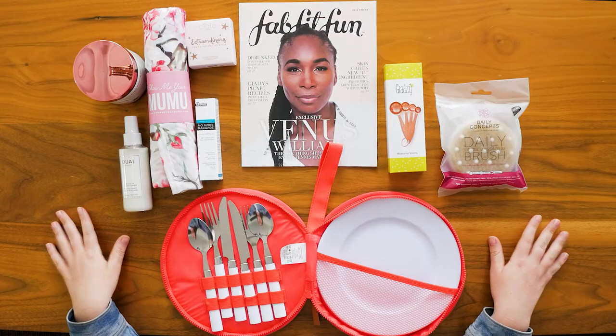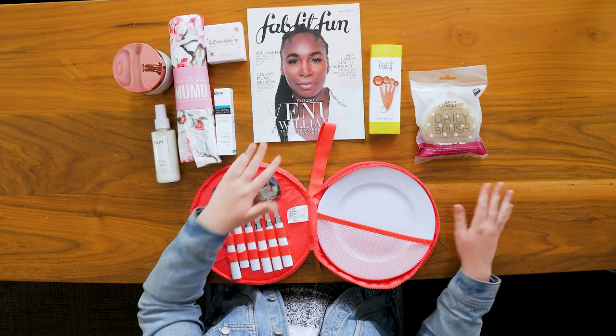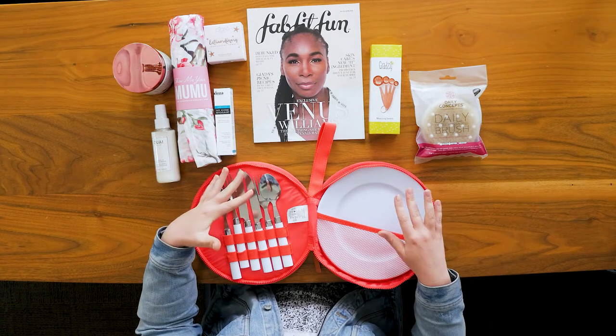Here you can see the spread of everything that was in the spring 2019 FabFitFun box — kind of a broad array of different products. They're calling themselves a lifestyle subscription box, and they have all kinds of recipes and ways to use these different products together, which is really awesome.